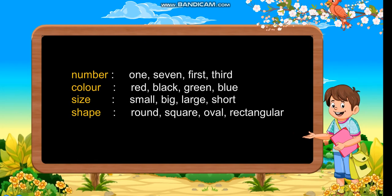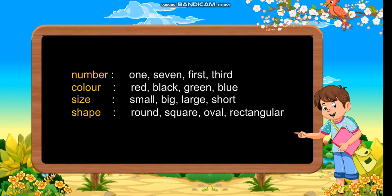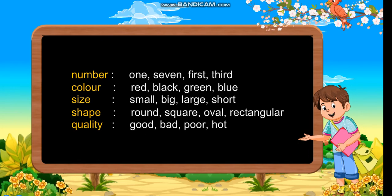Shape: round, square, oval, rectangular. Quality: good, bad, poor, hot.